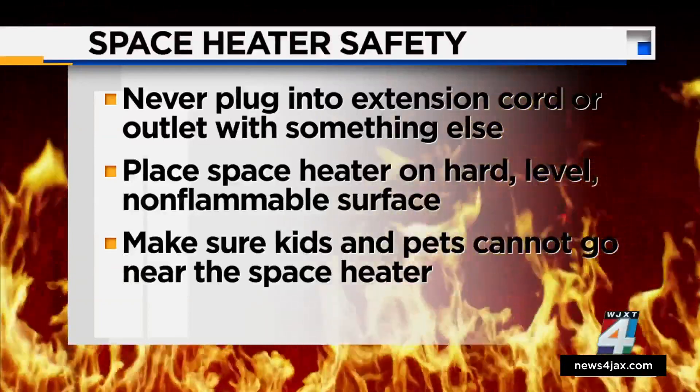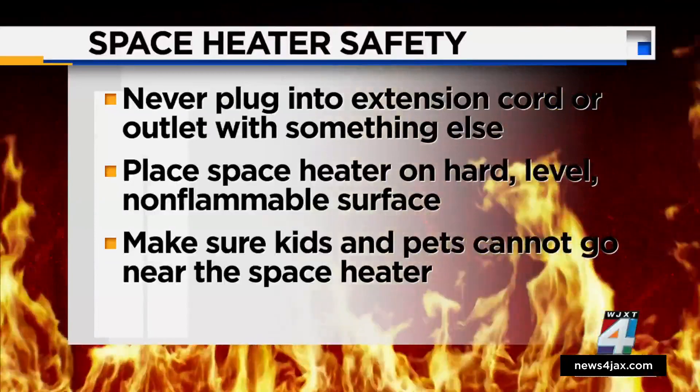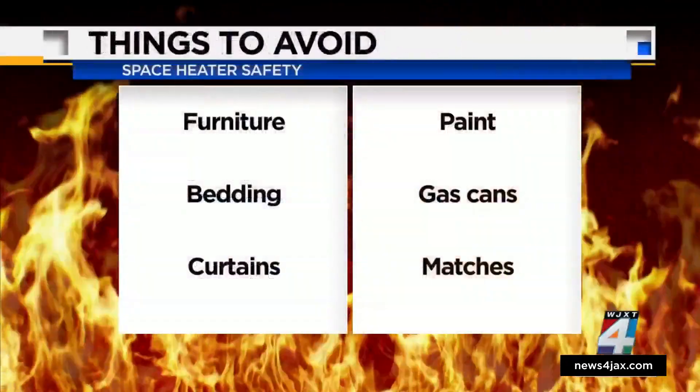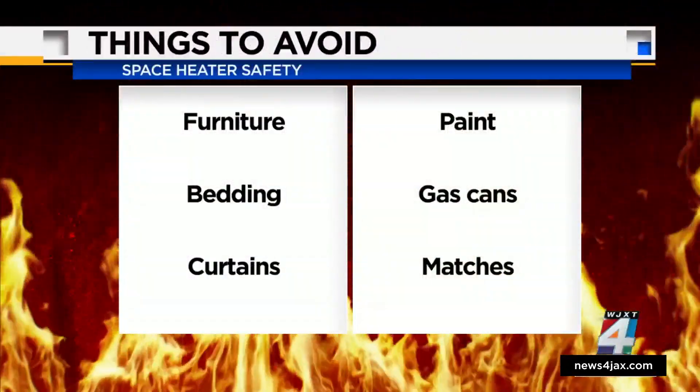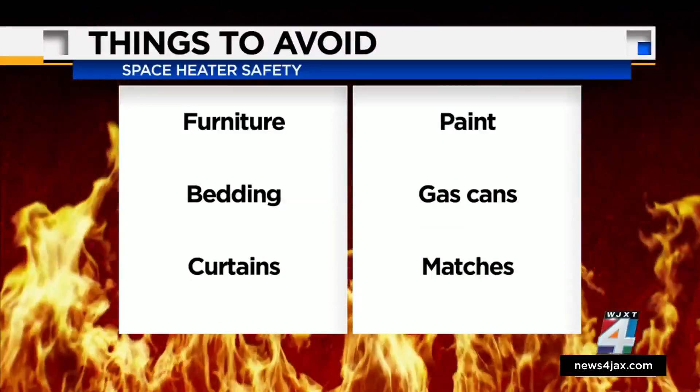Ensure your kids and pets cannot go near the space heater, and never keep a space heater in your kids' bedrooms. Keep the space heater away from any combustible materials like furniture, bedding, and curtains, and don't use the heater near paint, gas cans, or matches.